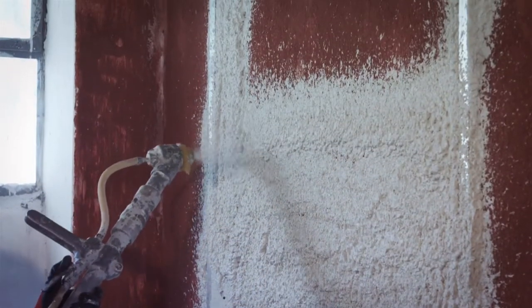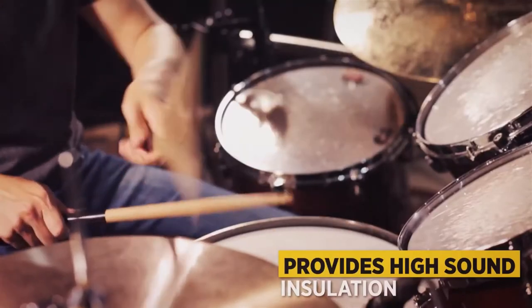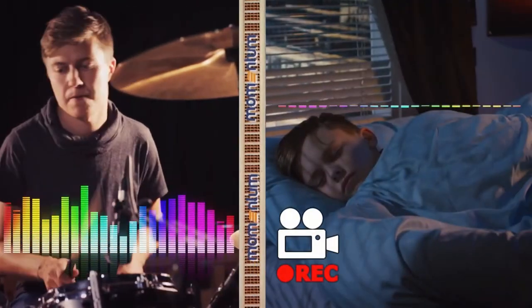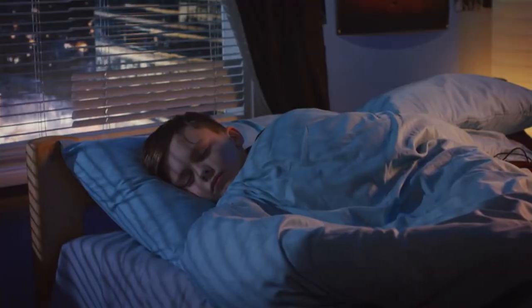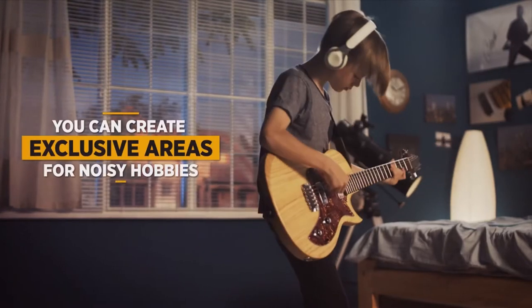Momentum Ecological Thermal Insulating Plasters provide outstanding sound insulation thanks to the hollow structure of the expanded glass stuffing beads used in the plasters. In this way, you can have a more peaceful life or practice your noisy hobbies freely in your house.